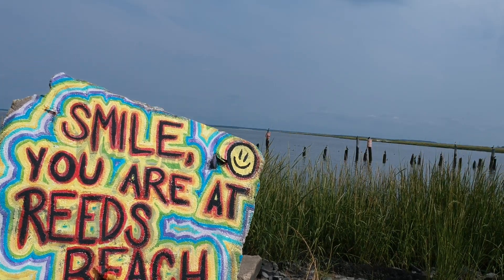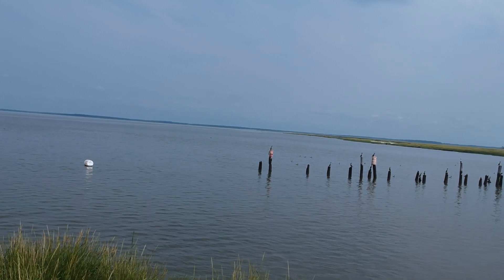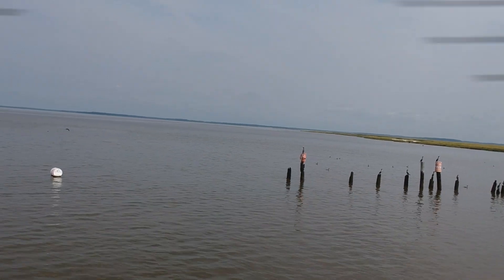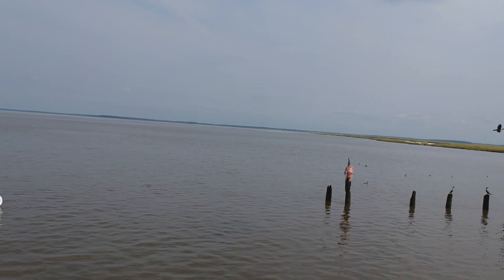What's going on guys, Matt Manduk here. If you haven't already, subscribe. I am flying at Reed's Beach today — I filmed this a couple weeks ago and I'm trying to catch up because I've got more drone footage than I know what to do with, so I'm just using that for the videos.